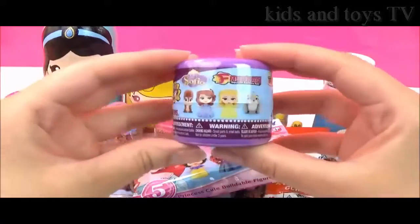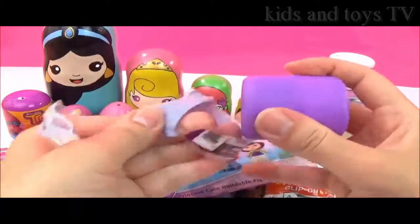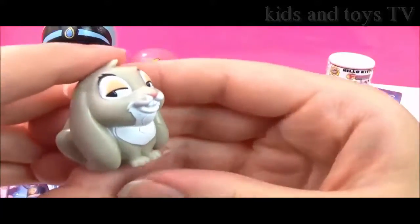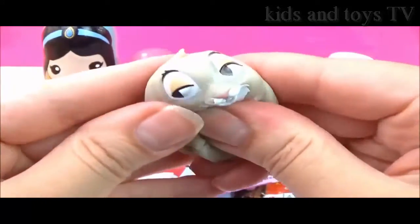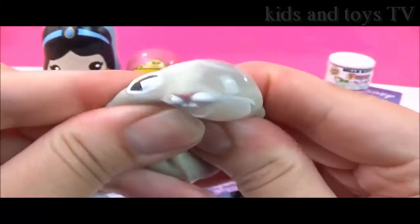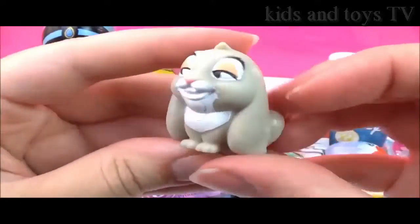Let's start with these Sophia the First fashions. I wonder which one we'll get — I hope we get Sophia. I think his name is Clover. We got Clover, and he is a really funny rabbit. Let's see how squishy he is — oh, he's actually quite squishy. Let's see how stretchy he is. Super cute.